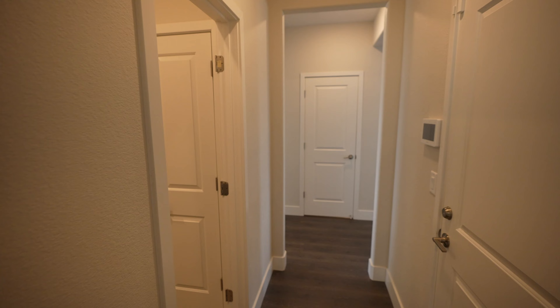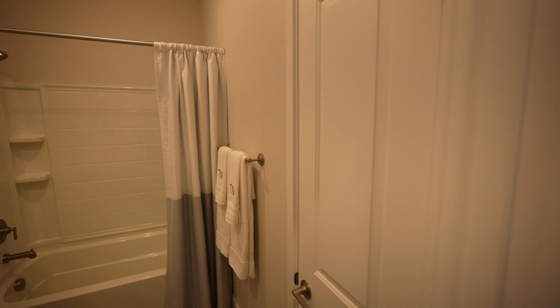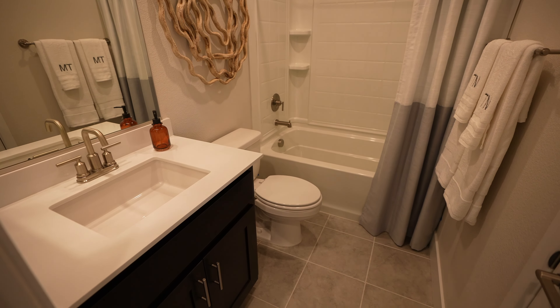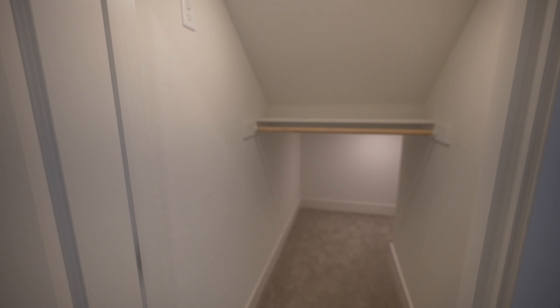Over here you do get a full bath, which is nice — makes great space for guests staying over and using that room. There is this little door to the right for a nice linen closet. Over here as well, you have another closet — interesting closet, a little bit short, but it goes right under the staircase, so it kind of makes sense.